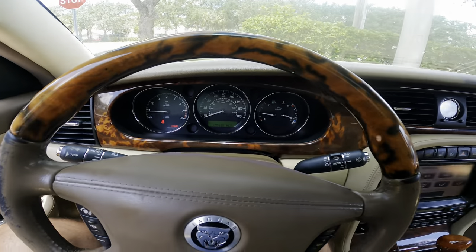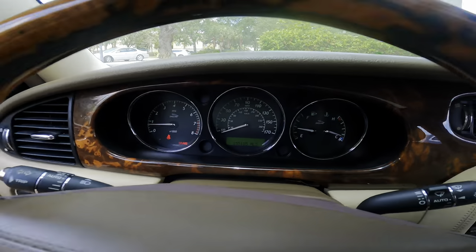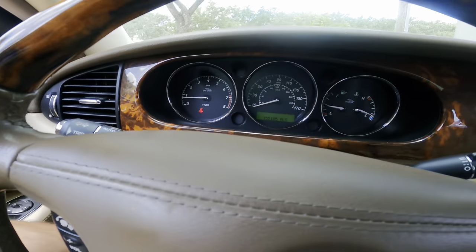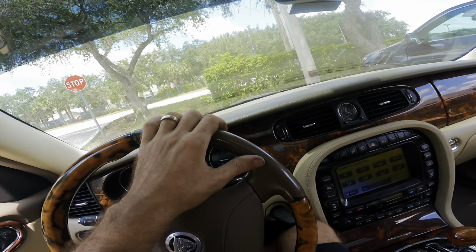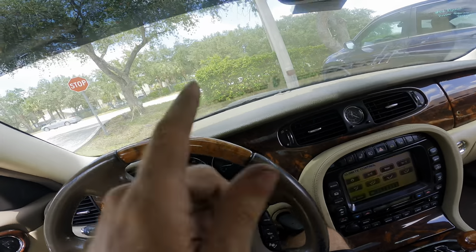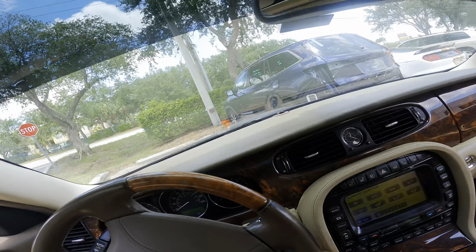Some of you guys might recognize this car. We had some crispy critters eat some fuel injector wires on this at one point in time. Oh, power steering — that's what it was. I guess this morning the power steering was inoperative.